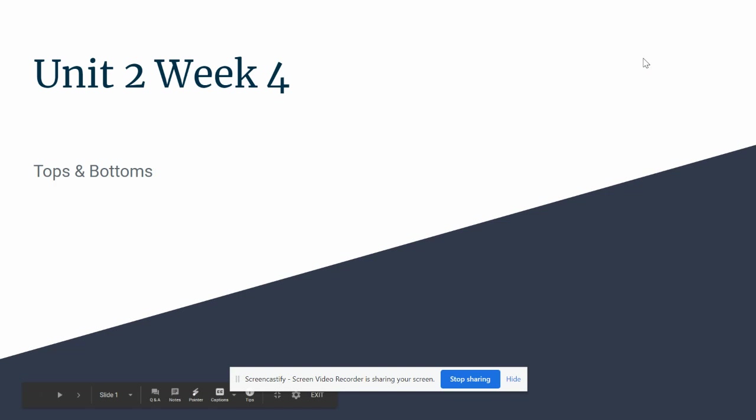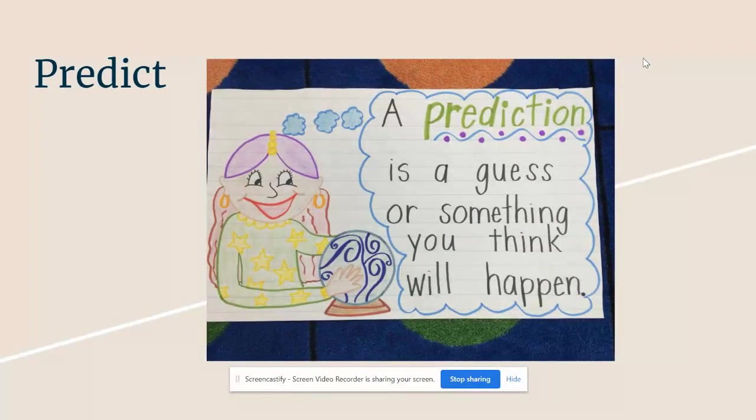Hello, third graders. We are on Unit 2, Week 4 vocabulary for our story Tops and Bottoms. Our first vocabulary word is the word predict. Predict means to use clues to tell what will happen next.